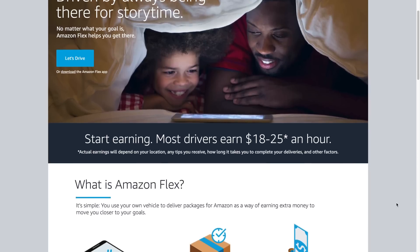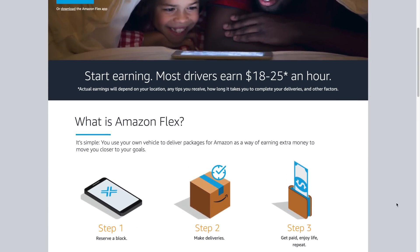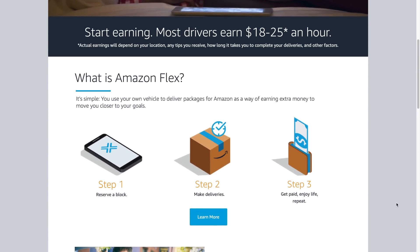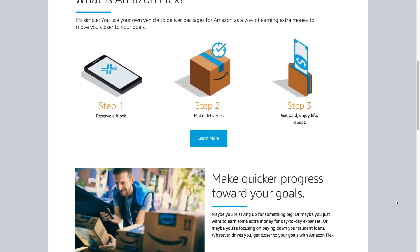Founded in 2015, I myself first got activated in 2017. This is Amazon's last-mile delivery service, of course, for their packages, envelopes, and the like. Amazon will contract out workers like you and I, using our personal vehicles to make these deliveries.